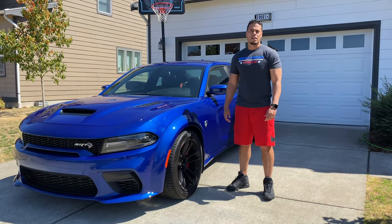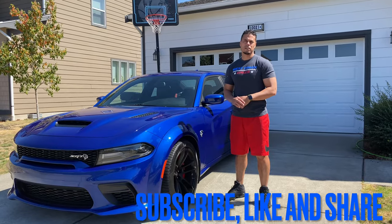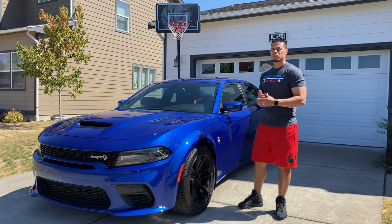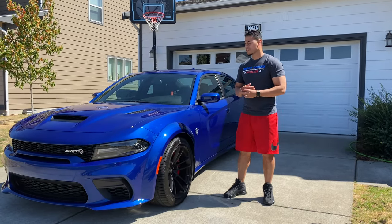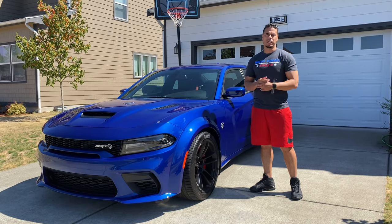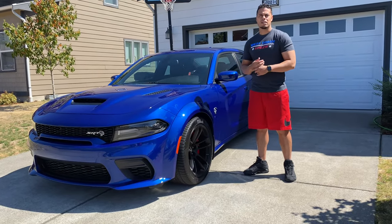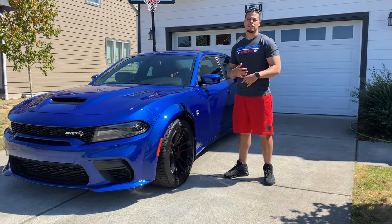Hey, welcome back to the channel everyone. If you guys are new, make sure you smash that subscribe button and hit the notification bell so you stay updated with all the videos. So everyone else knows this is my 2021 Dodge Charger Hellcat wide body. I actually picked her up two days ago after getting some work done — we got some PPF done and some ceramic coating, which is what we're going to talk about today, including the benefits and a demonstration test on both sides of the car.